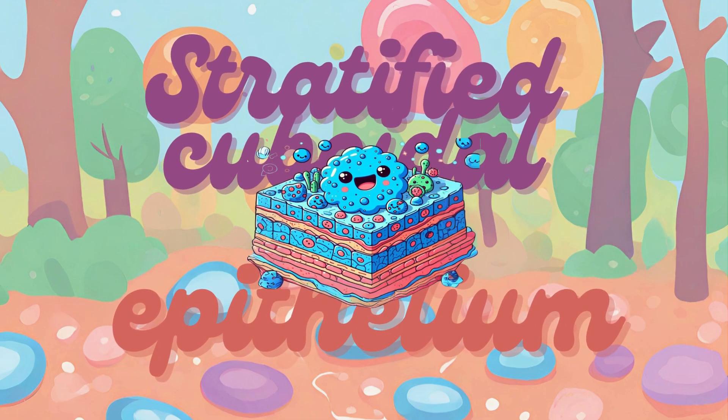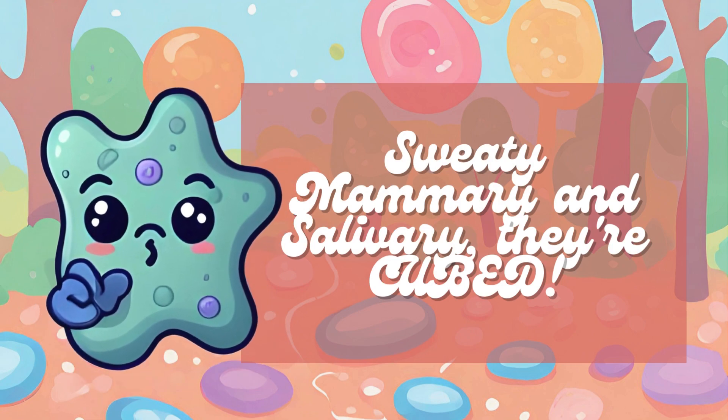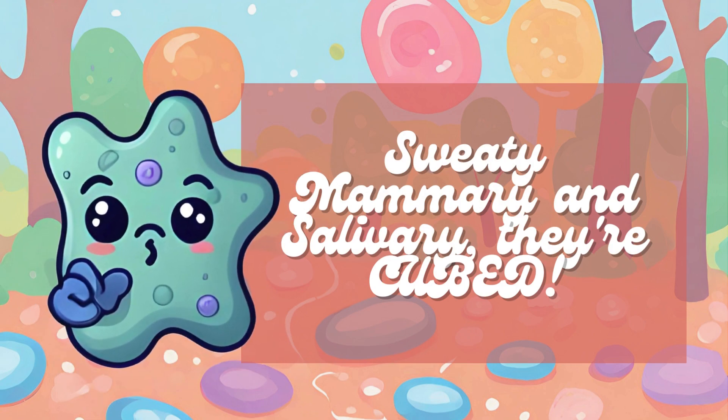Its sister type, stratified cuboidal epithelium, is found in the ducts of sweat glands, mammary glands, and salivary glands. This type provides protection and secretion. The mnemonic to remember it is Sweaty Mammary and Salivary Tear Cube. This highlights the locations — sweat glands, mammary glands, and salivary glands — and the word cube helps remember the shape of the cells.